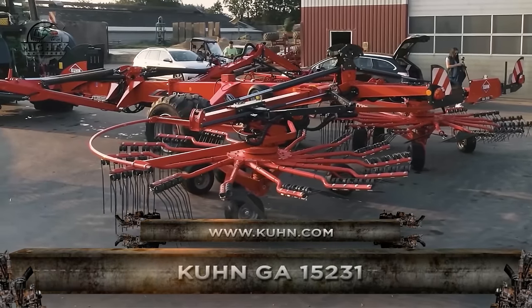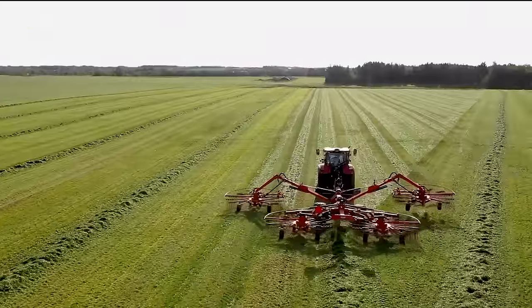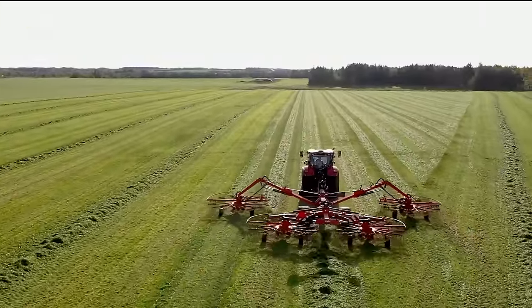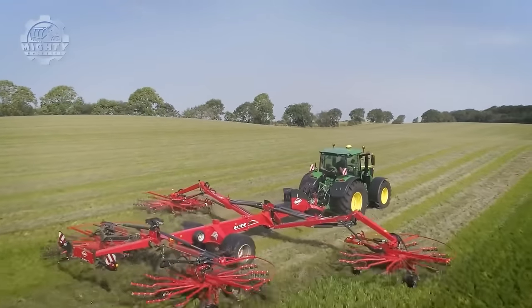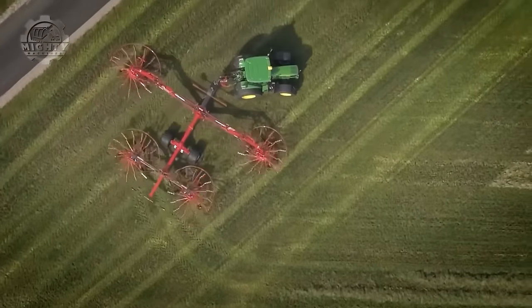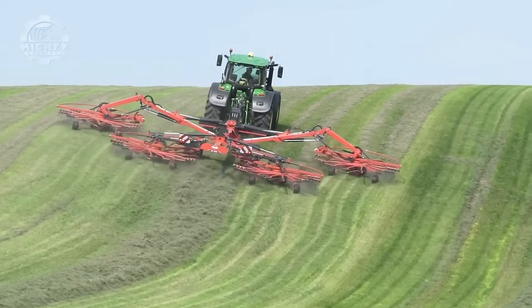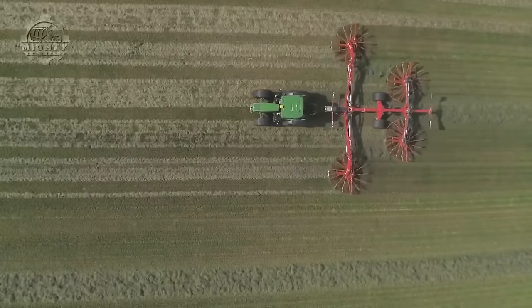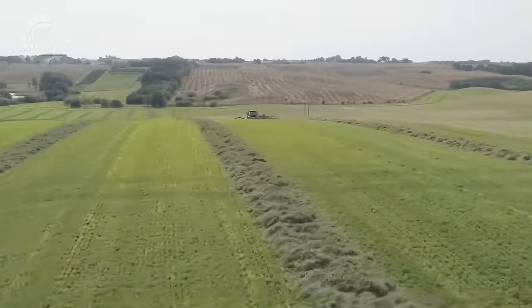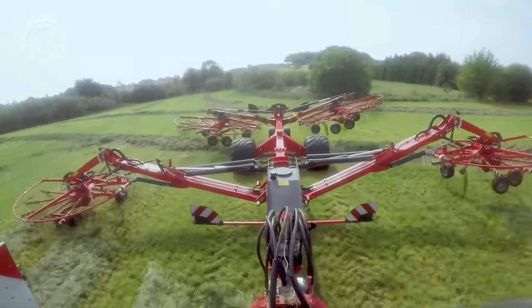Next in line is the Kuhn GA 15231, a four-rotor rotary rake designed for large-scale hay and forage raking. It offers high productivity and efficiency in gathering cut crops into windrows for baling or transportation. It boasts an adjustable working width ranging from 9.5 meters to 14.7 meters for quick coverage of large areas, a 100% hydraulic drive system, and double bent tine arms with Kuhn's Master Drive G3 double reduction gearboxes for delicate crop handling, resulting in crisp, fluffy windrows with minimal leaf shatter. The four rotors may be lifted independently to rake uneven field forms or manage obstacles.